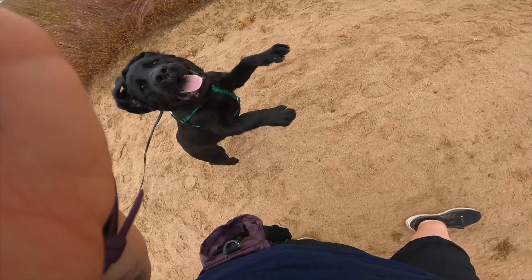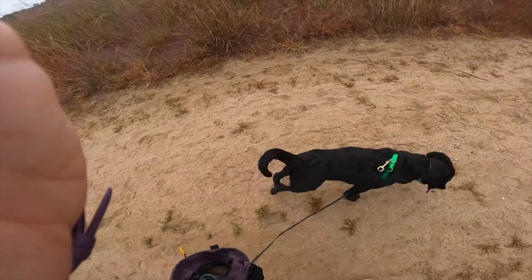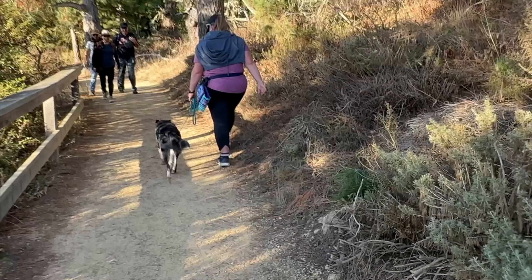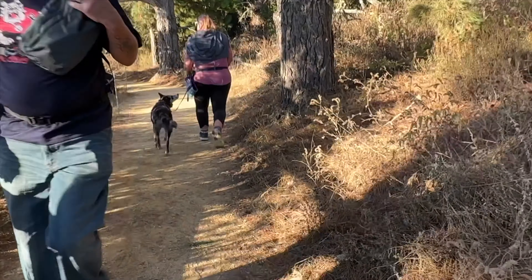Today I strapped on a GoPro so that you can get a first-person view of how I train a service dog prospect to make good decisions, whether they're distracted by people or livestock or other dogs, in a way that doesn't involve me having to constantly nag them or tell them to leave it all the time,